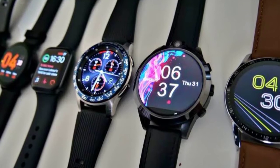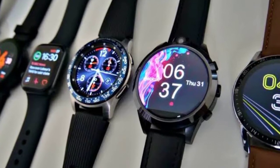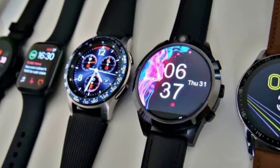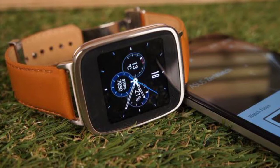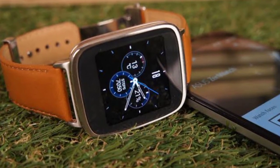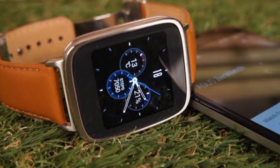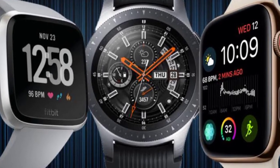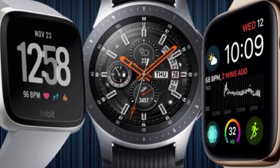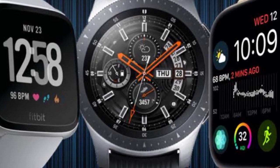The best smartwatch needs to be able to monitor your health, track your location when exercising, offer a variety of other apps that you would not normally see on your smartphone, sport good battery life, and perhaps most importantly have an affordable price. We have checked and rated all of the best smartwatches on the market and come up with our definitive list of the top 5 gadgets you can purchase today.